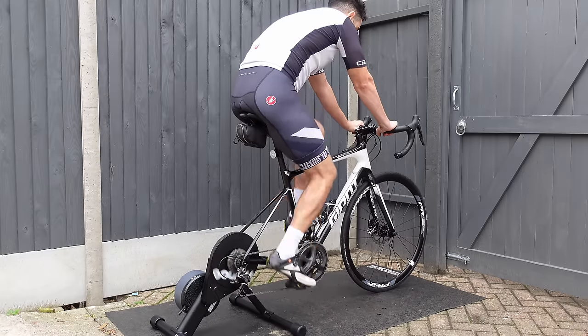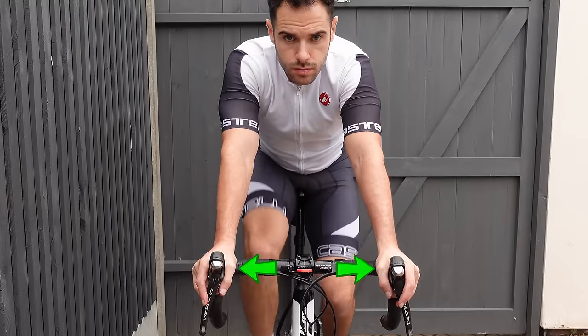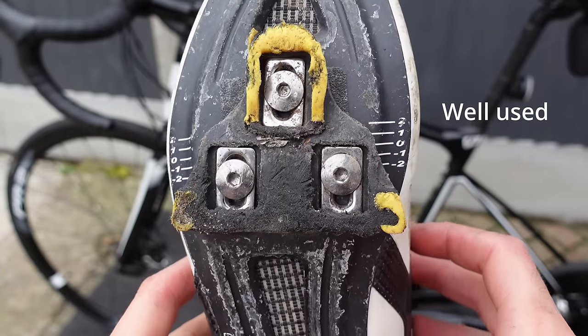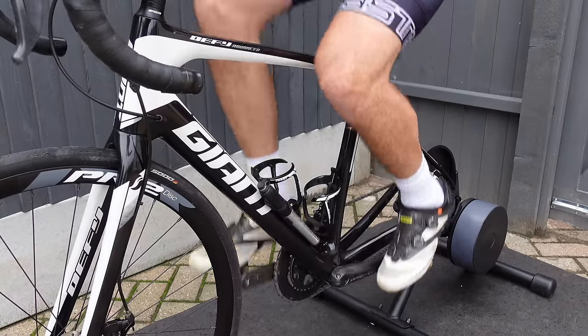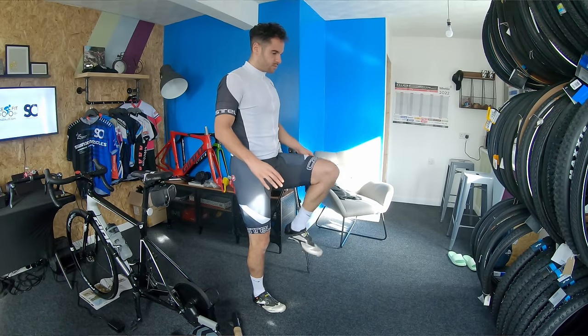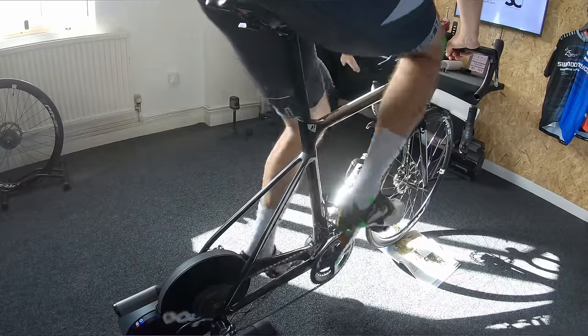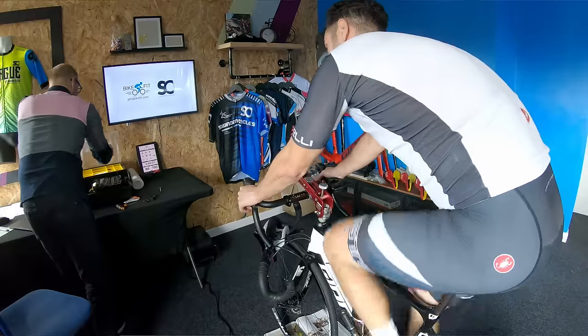How do you know if a bike fits you? Is a saddle too high or too low? Is your reach correct? How wide are your bars? Where do you put your cleats? Is your frame too big or too small? By the end of this video, hopefully you and I will both have a good idea and learn some valuable lessons from my personal experience getting a bike fit for the very first time. So let's get straight into it.